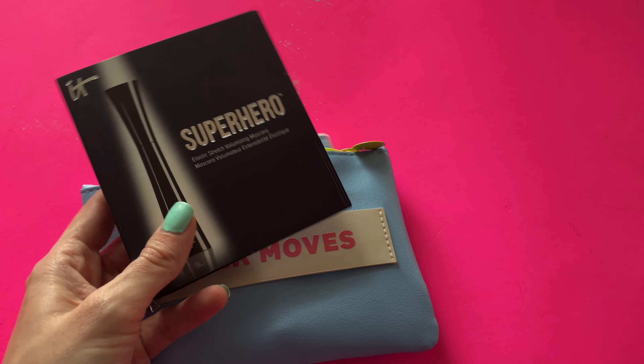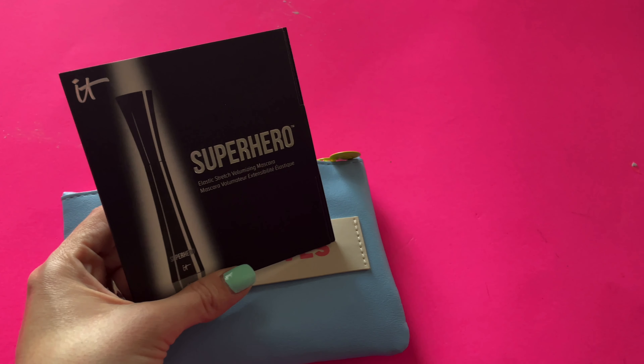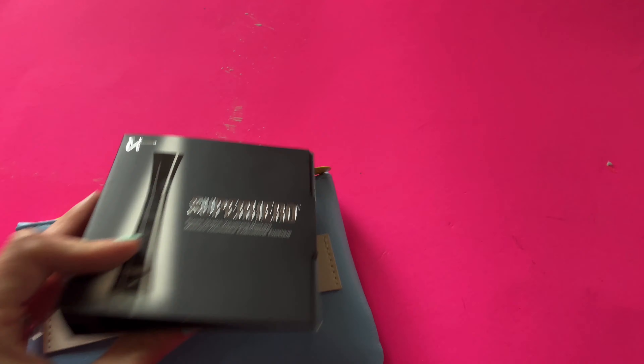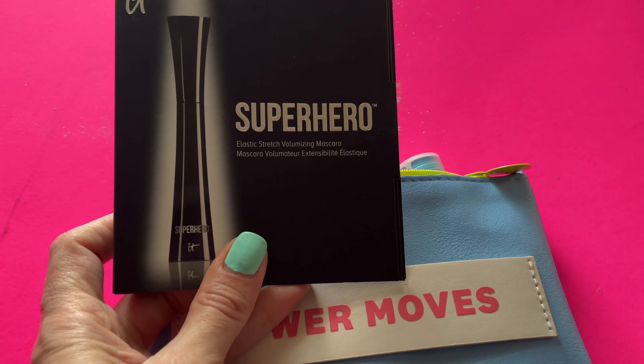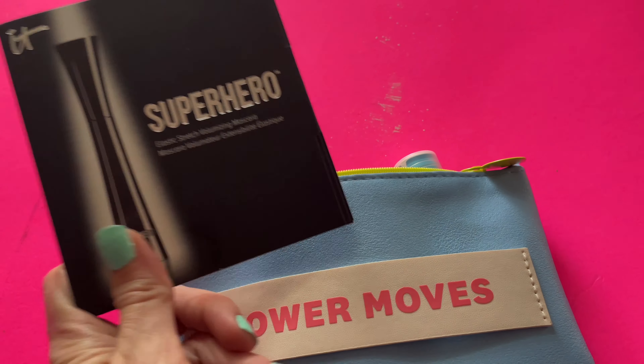Here's another sample that we've gotten about seven billion times — this is the It Cosmetics Superhero Mascara. It is quite a nice mascara. And these sample sizes are really great, right? Because if you don't use mascara a lot, like if you only wear makeup like twice a week, you still get to use it all before it dries out. So that is really cool.